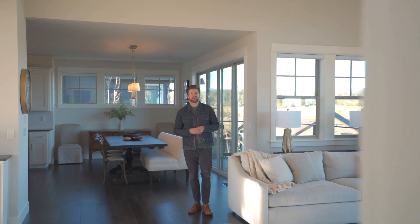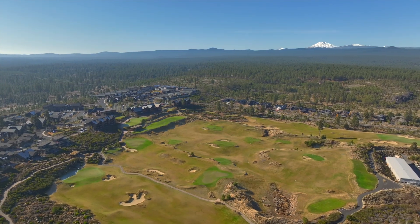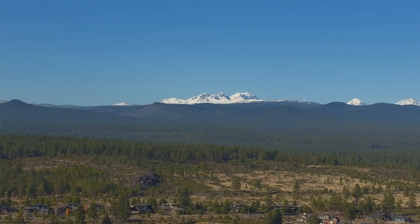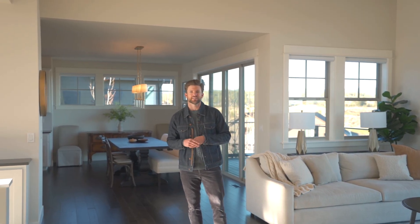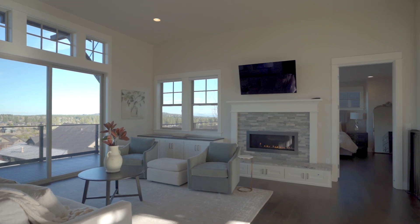I am so pleased to present this gorgeous home within the Tetheroe Resort community, with Cascade Mountain views as far as the eye can see and a bird's-eye view of the golf course. Let's have a look.